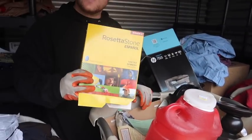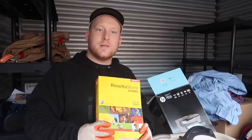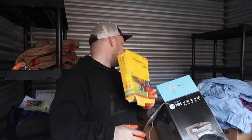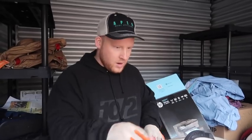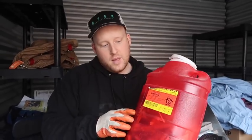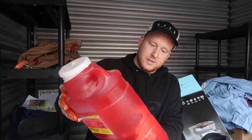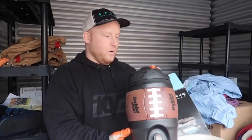Rosetta Stone - you cannot sell this on eBay, guys, you will get flagged. I sold two of these and then they sent me a message two days later saying I can't sell Rosetta Stone. So we leave those in the unit and they have to pick it up. This owner was obviously a diabetic or something - look at all this stuff in here. It's not just needles - it's medicine and everything. For your football parties - a hammer, that's always nice. Oh, maybe a doctor - 'Beware of attack doctor!'